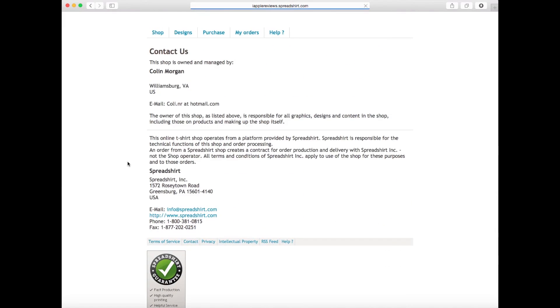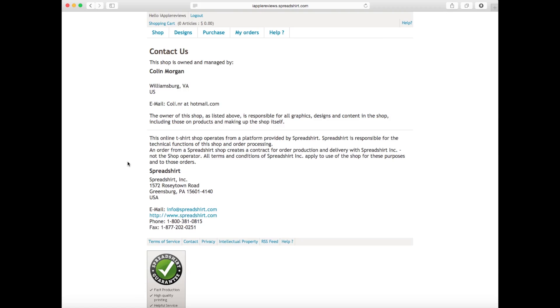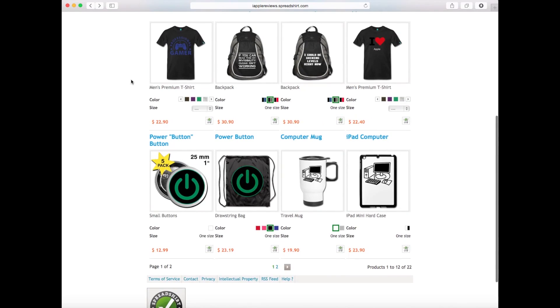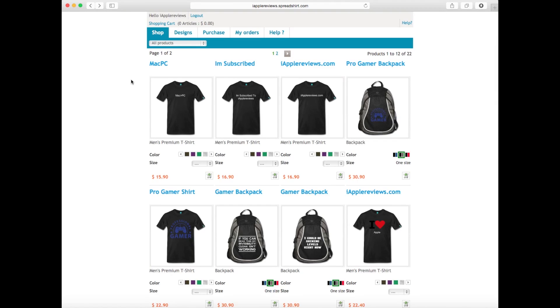If you check down here, the contact information does bring up my contact info. And if you order — I think it's $100 worth — you get about five percent off. I do have that promotion active on my store.